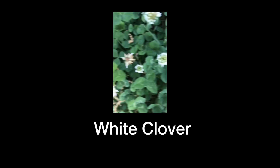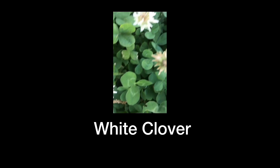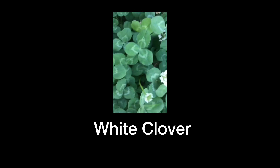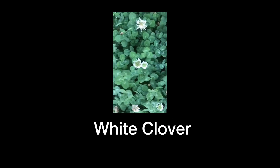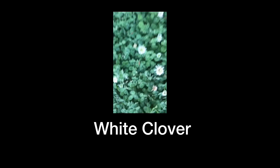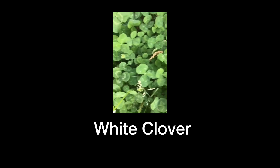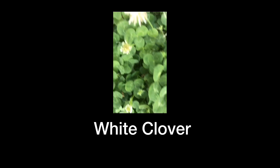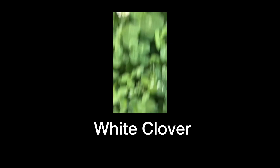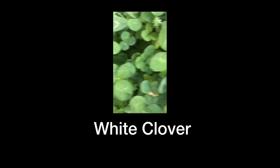Here we have a field of clovers, and here is a close-up view. They are mostly three-leaved — they say if you're lucky you will find one with four leaves. You could make tea with the flowers, boil the leaves and use them as greens. They are very easy to identify.